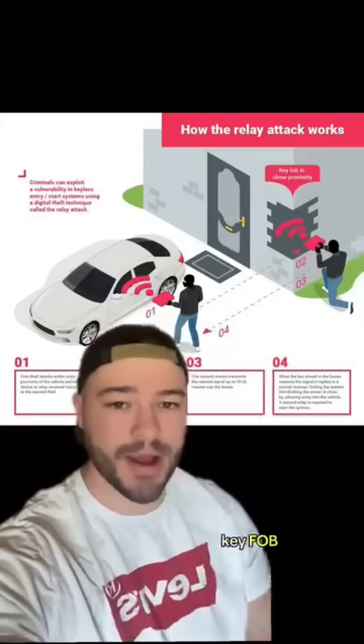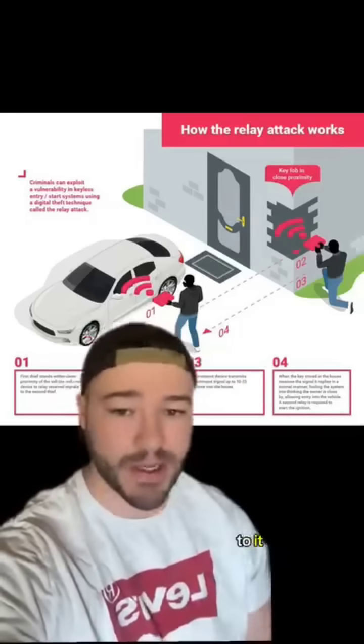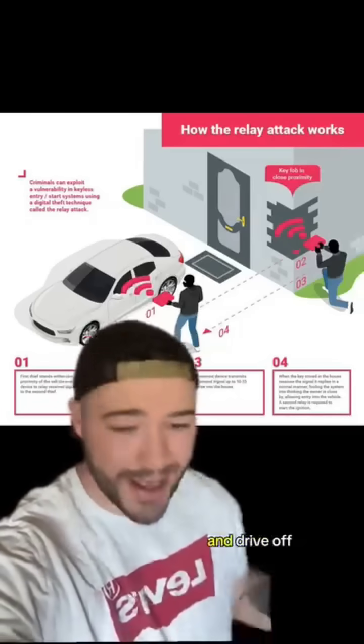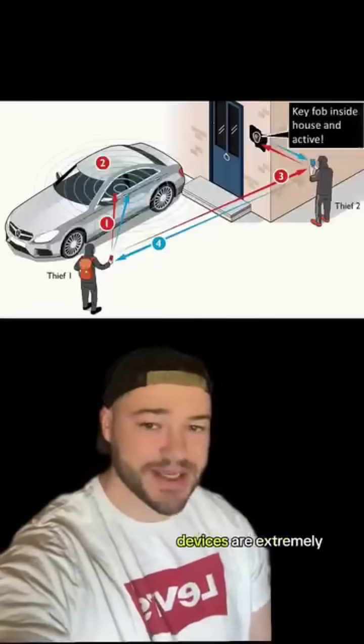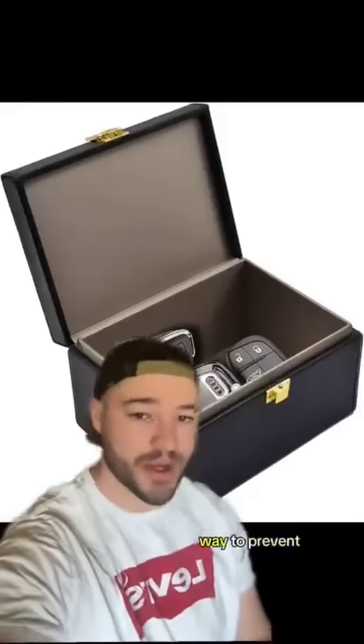They stand somewhat close to your key fob and relay that signal over to the vehicle, so the vehicle thinks the key is right next to it. They can then open it, start it, and drive off. Some of these devices are extremely powerful as well, able to pick up signals from hundreds of feet away.